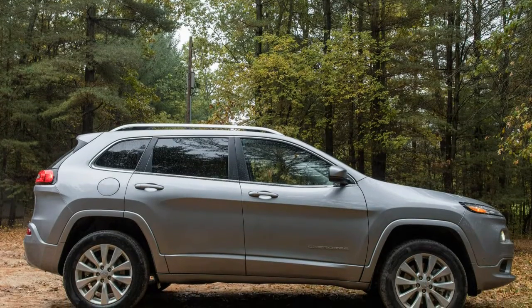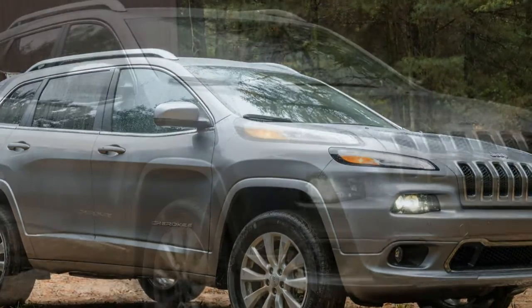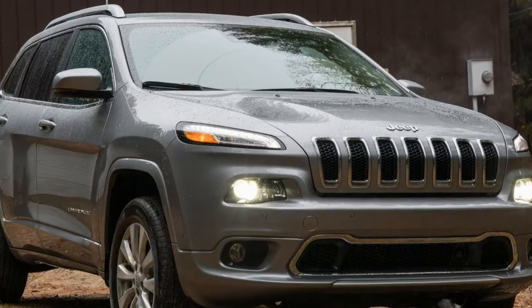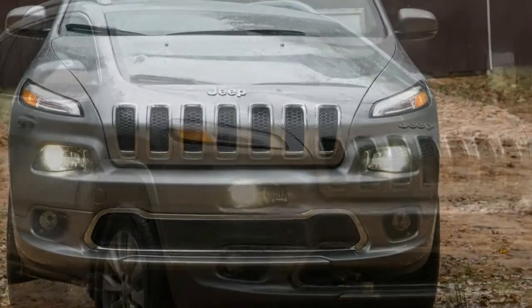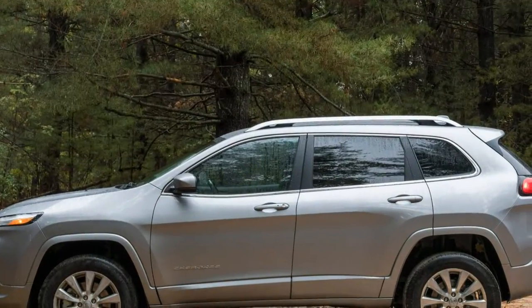Every compact crossover can conquer the concrete jungle, but the Cherokee can also head off the beaten path and actually bring you back. While the Jeep stands out with its trail-rated ruggedness, it's also comfortable on paved roads and pampers passengers with a cozy cabin.